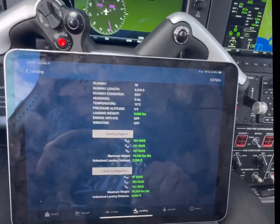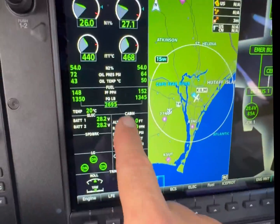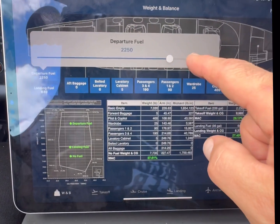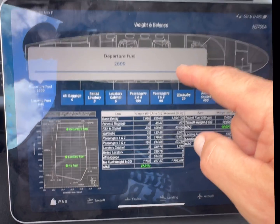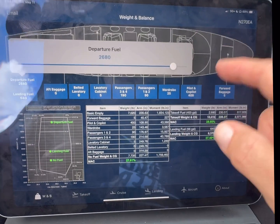Our flight profile here — all right, we're leaving with 2600 pounds. We're going to park the fuel at 26.95. Perfect.